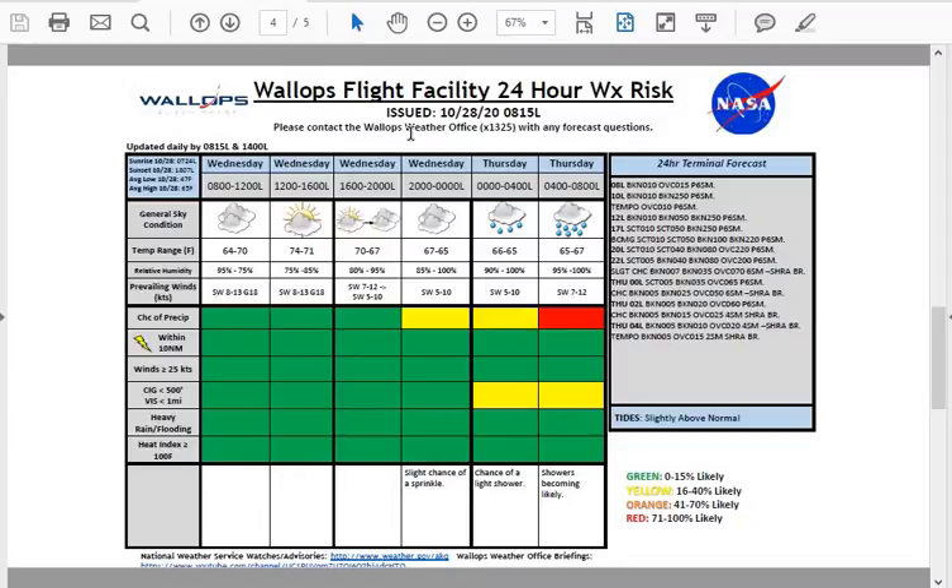Taking a look at our winds, we are going to be seeing southwesterly winds at 8 to 13 knots and gusty throughout the day today. Southwesterly winds will weaken a bit tonight around 5 to 10 knots and then increase once again as we get towards the mid-morning hours of tomorrow, around 7 to 12 knots.